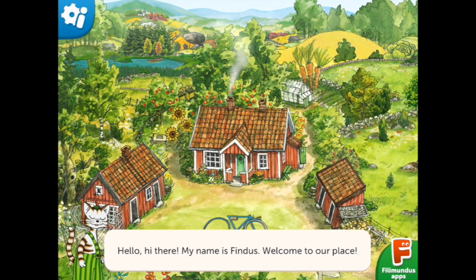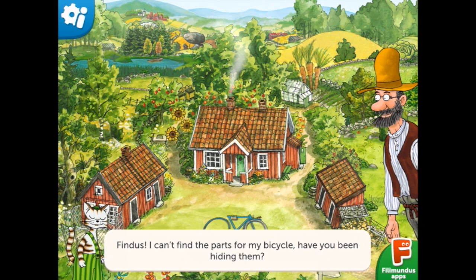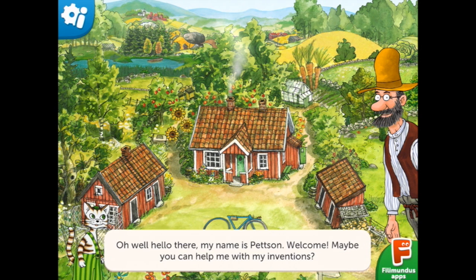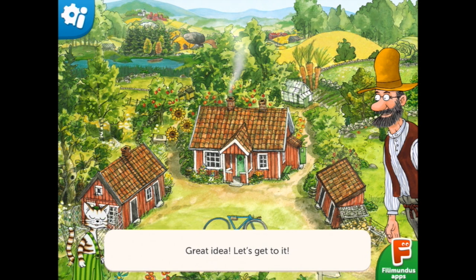Hello, hi there. My name is Findus. Welcome to our place. So let's see what number three looks like. Findus, I can't find the parts for my bicycle. Have you been hiding them? No, Petson, I certainly have not been hiding your bicycle parts. Can't you see that we have company, by the way? Oh well, hello there. My name is Petson. Welcome. Maybe you can help me with my inventions. Petson has been creating inventions all over the place. None of them are finished yet. Yes, there are a lot of inventions that need to be finished. Why don't we start in the kitchen? Great idea. Let's get to it.